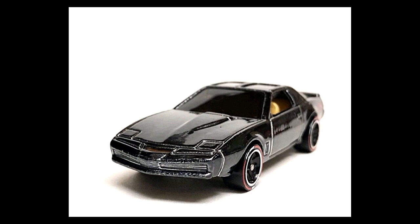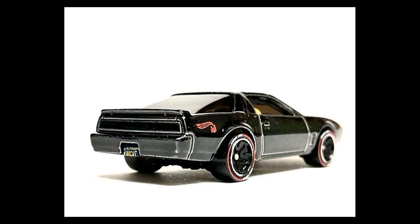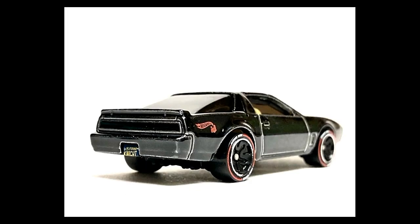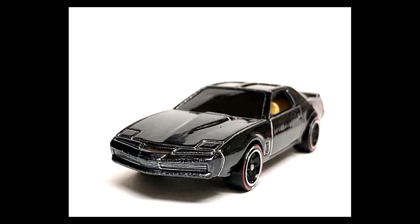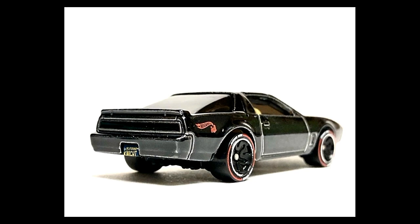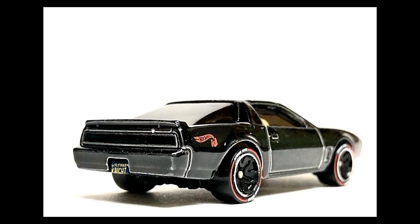From Hot Wheels, we have KITT — this was part of the Hot Wheels ID series. There are no details on the headlights or taillights, but there are some details on the plate holder. At the back you can see the Hot Wheels logo and the ID logo.